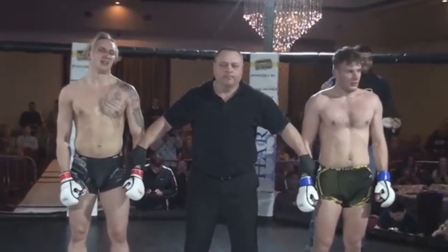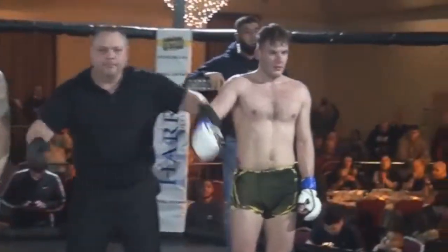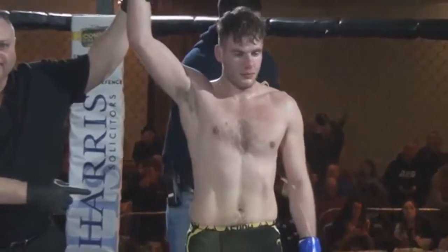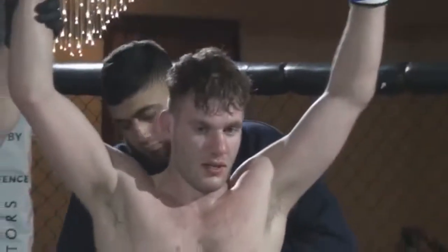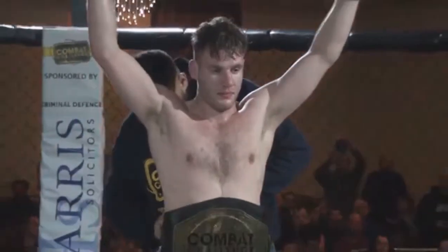Your winner — referee Scott Bain signals it — in the blue corner, a new Combat Challenge champion: Danny! Excellent! Combat Challenge — I'm on board.